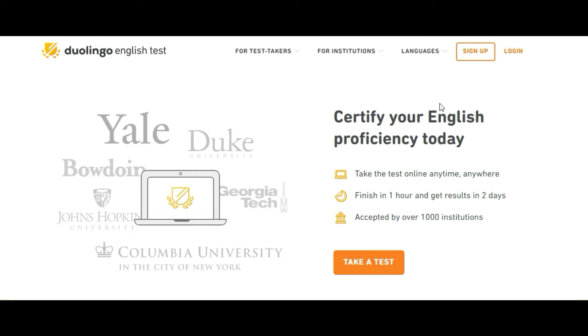IELTS is one of the most popular tests and most test takers prefer IELTS. But because of COVID-19, you can now take this test, get your results within two days, and the time you spend taking this test is just one hour.